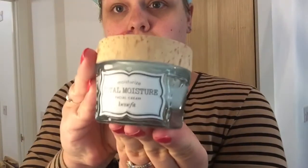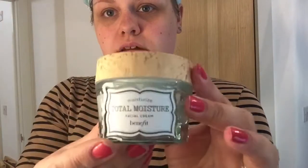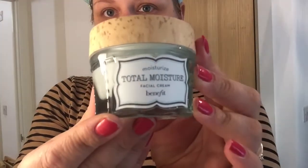So first things first, I'm putting on my face cream. I'm using at the moment Benefit Total Moisture face cream. It's lovely, and especially for my eczema that I have around my eyes, it really seems to soak right into all the pores.